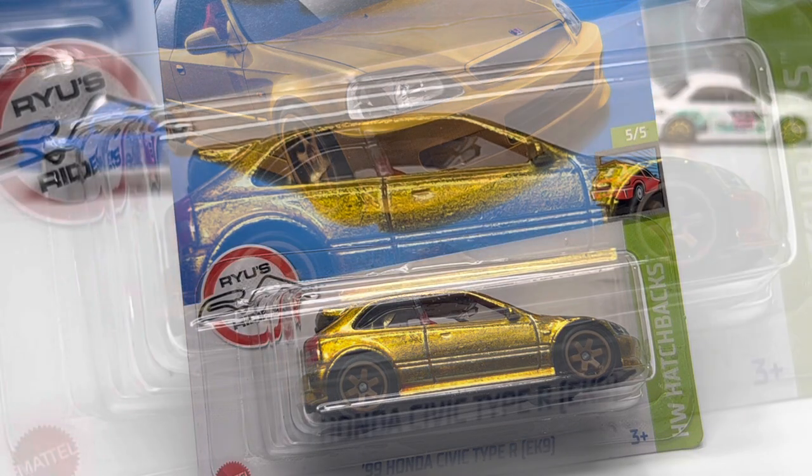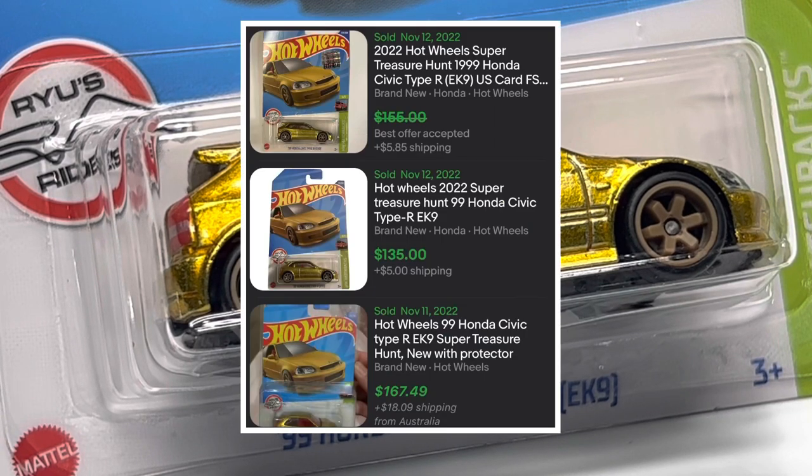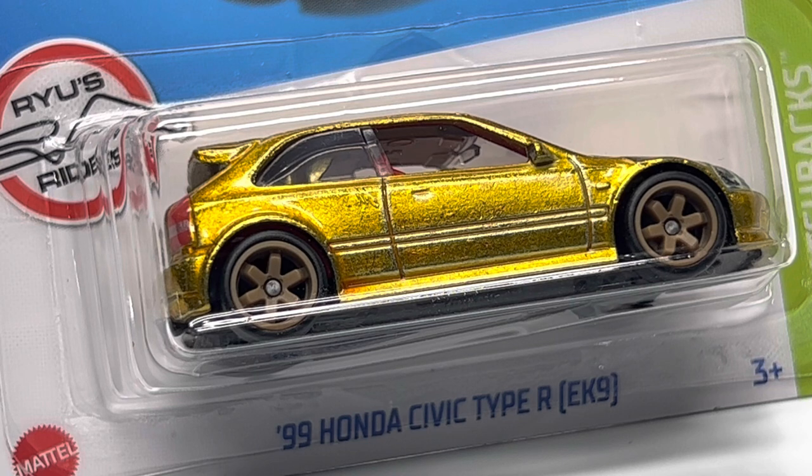Super Treasure Hunts for 2023 are pretty disappointing overall. I'll leave you with a close-up of the best super treasure hunt we saw in 2022 — the Honda Civic EK9 Type R — hopefully giving us some luck that the last seven supers of 2023 will be comparable and worth upwards of $100–$150 like this EK9. Let me know in the comments what you think about the upcoming 2023 releases, like and subscribe, and I'll see you next time on Die Cast Cars.